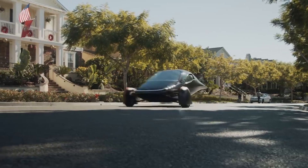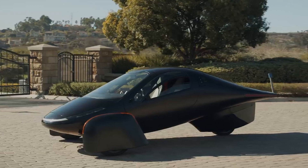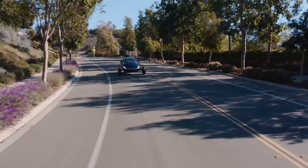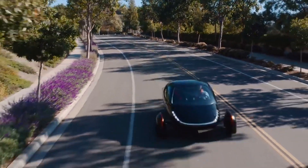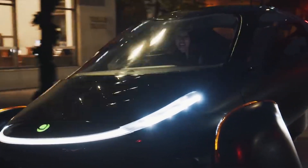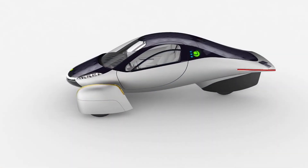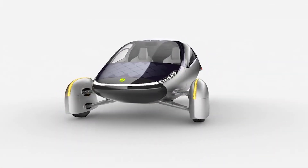One of these new startups is called Aptera, which is Greek for wingless, as the vehicle looks a bit like a wingless plane due to its unique aerodynamic design. This is an all-electric vehicle that makes a bold claim: provided you drive an average of around 30 miles a day, it will never need to be charged from a socket, due to the onboard solar charging called Never Charge.